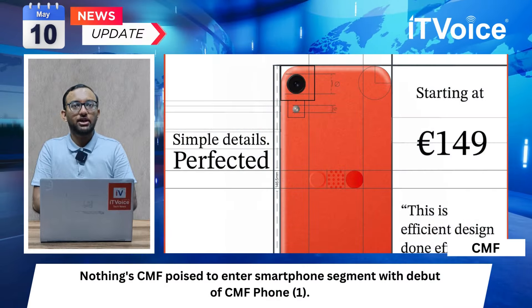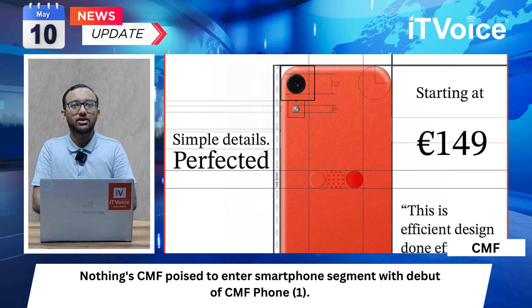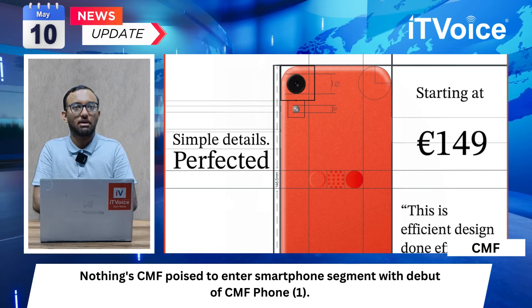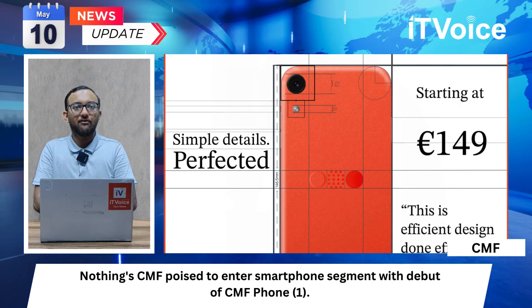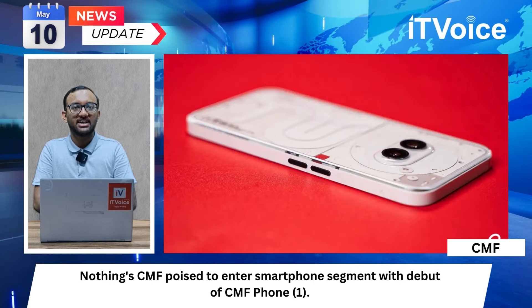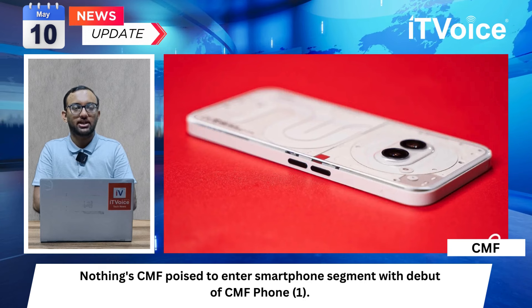Nothing CMF is poised to enter the smartphone segment with the debut of CMF Phone 1. Sources suggest it will be a more affordable option compared to existing Nothing smartphones, with an expected price around Rs 12,000 in the Indian market, targeting budget-conscious consumers. CMF Phone 1 is speculated to feature a polycarbonate body launching in orange, white, and black colors, with a 6.5-inch display with Corning Gorilla Glass protection and a MediaTek Dimensity processor.